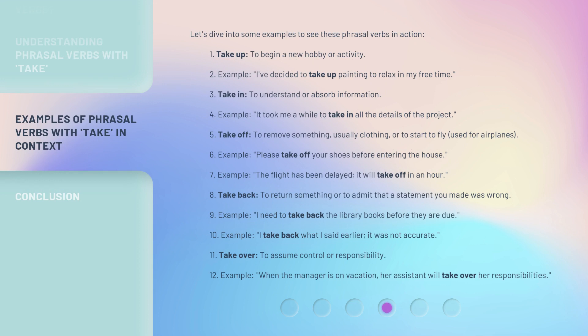Let's dive into some examples to see these phrasal verbs in action. First, 'take up' means to begin a new hobby or activity. Example: I've decided to take up painting to relax in my free time. Second, 'take in' means to understand or absorb information. Example: It took me a while to take in all the details of the project.